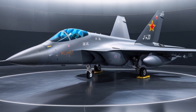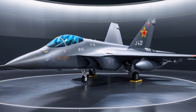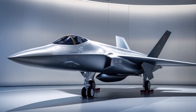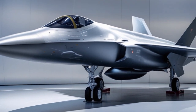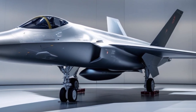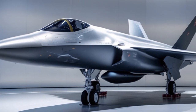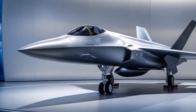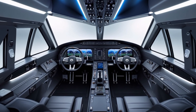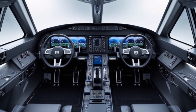At its core, the 2025 Eurofighter Typhoon is a twin-engine canard delta wing multi-role fighter designed to perform air-to-air and air-to-ground missions with extreme effectiveness. The Typhoon's design incorporates advanced aerodynamics and fly-by-wire controls, making it one of the most agile fighters in its class. This agility allows the Typhoon to maintain air dominance in close-range dogfights and evade enemy missiles with precision.